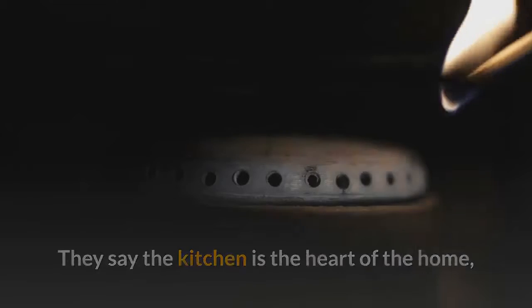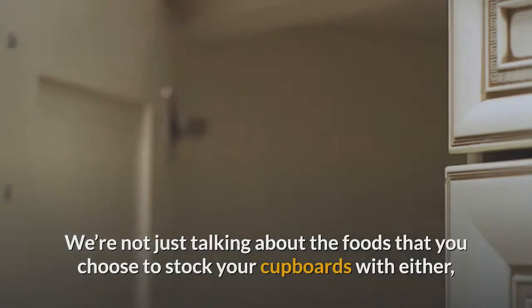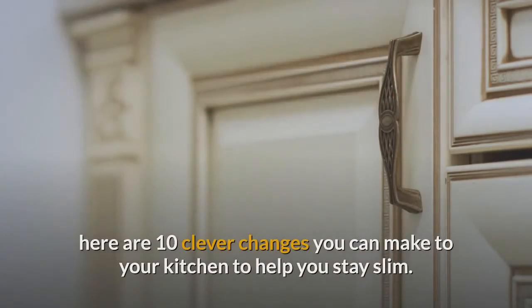They say the kitchen is the heart of the home, and your kitchen should also be at the center of your weight loss efforts. We're not just talking about the foods that you choose to stock your cupboards with either — here are 10 clever changes you can make to your kitchen to help you stay slim.